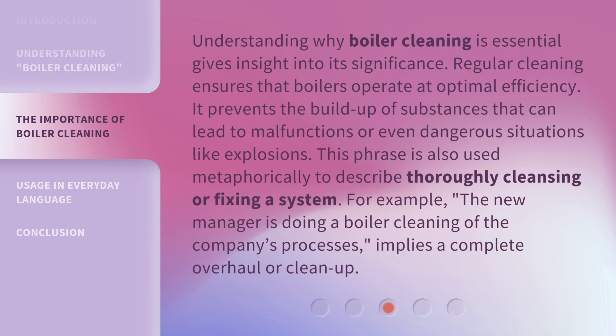Understanding why boiler cleaning is essential gives insight into its significance. Regular cleaning ensures that boilers operate at optimal efficiency. It prevents the buildup of substances that can lead to malfunctions or even dangerous situations like explosions. This phrase is also used metaphorically to describe thoroughly cleansing or fixing a system. For example, 'the new manager is doing a boiler cleaning of the company's processes' implies a complete overhaul or cleanup.